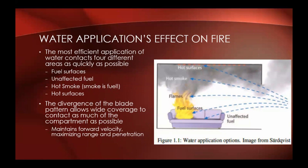For the most efficient application of water, we have to contact four different areas as quickly as possible: the fuel surfaces actually burning, the unaffected fuel to keep it from burning, the hot smoke — because smoke is fuel — to cool down the hot gas layer and prevent it from igniting, and the hot surfaces like walls and ceiling to prevent radiant heat distribution inside the compartment. The advantage of the blade pattern is that it allows wide coverage to contact as much of the compartment as possible, while because it's still a solid stream it maintains forward velocity, maximizing range of penetration compared to a fog nozzle.